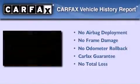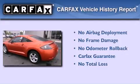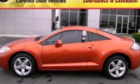Not to mention that this Mitsubishi qualifies for the Carfax buyback guarantee. Please call today to reserve this vehicle for a test drive.